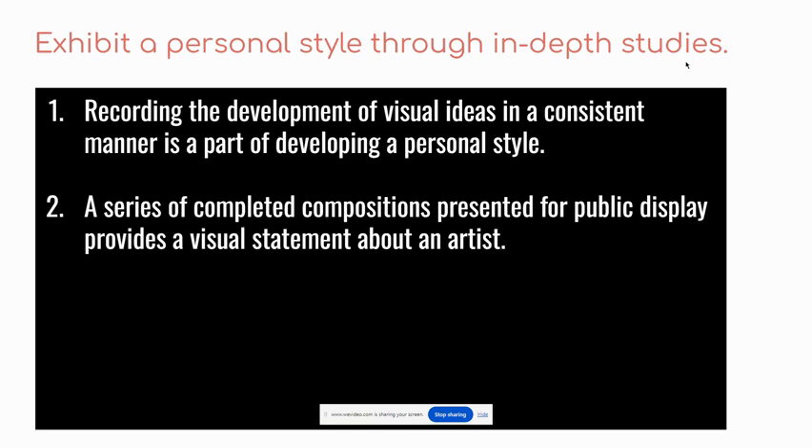This assignment is based on two outcomes from the program of studies. Recording the development of visual ideas in a consistent manner is a part of developing a personal style — that's the idea of using the same style for each of the artworks in the series. That's the concept of consistent manner.